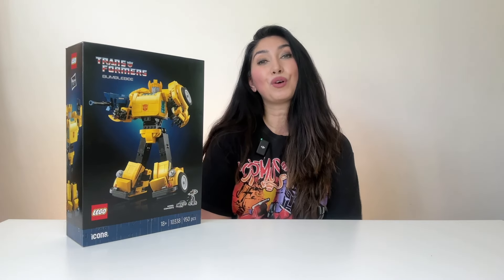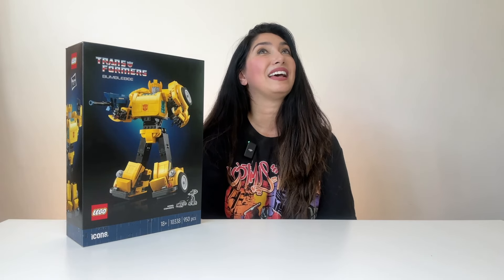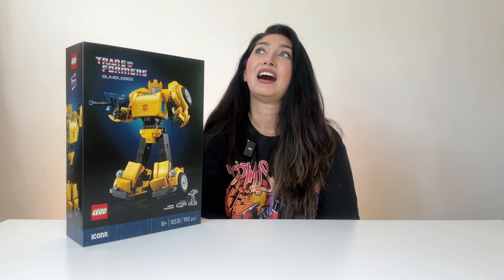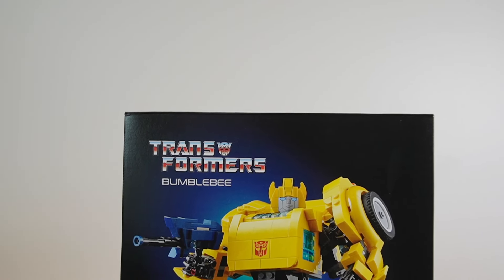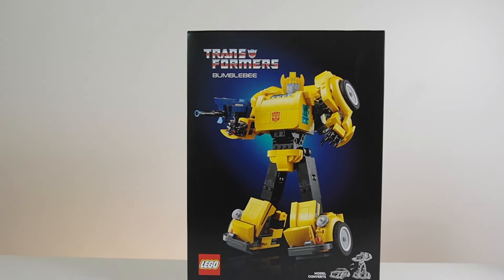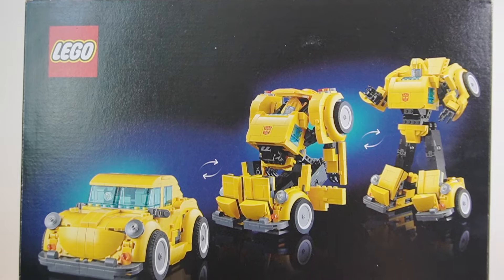I hope you can appreciate it. Before we get started, please be sure to like and subscribe to my tiny, itty bitty, little, minuscule channel — it means a lot, and I would love to have you around. The LEGO Transformers Bumblebee will be releasing on July 1st, 2024, with 950 pieces retailing for $90 US dollars.